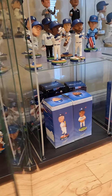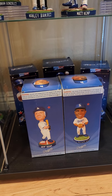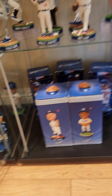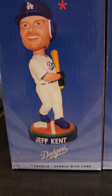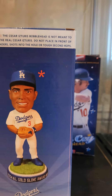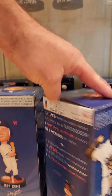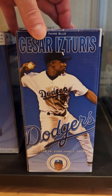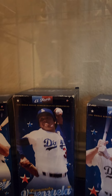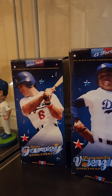And then we'll swing over here — I didn't take these out of the boxes. I just kept them in the boxes, they got a lot of that white flume stuff and it was just getting everywhere. So we got Jeff Kent, Ron Cey, Fernando, Steve Garvey.